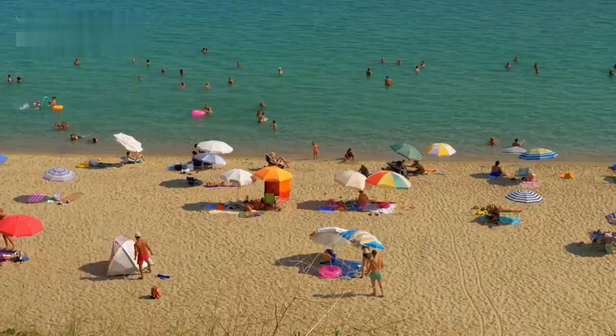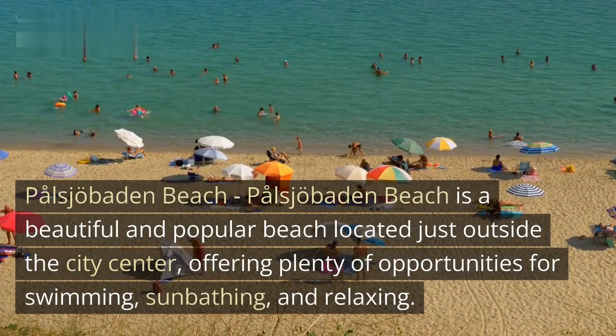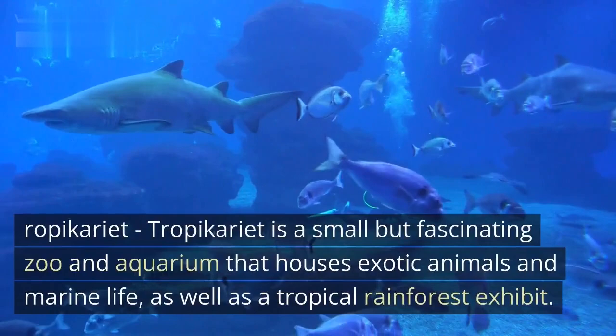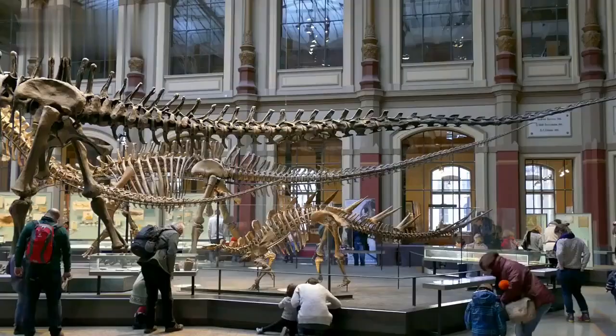Pålsjö Baden Beach is a beautiful and popular beach located just outside the city center, offering plenty of opportunities for swimming, sunbathing, and relaxing. Tropicarium is a small but fascinating zoo and aquarium that houses exotic animals and marine life, as well as a tropical rainforest exhibit.